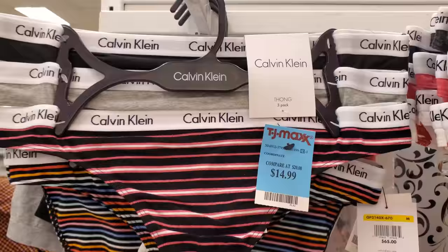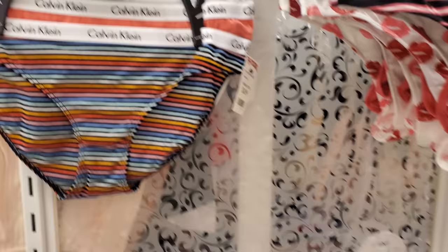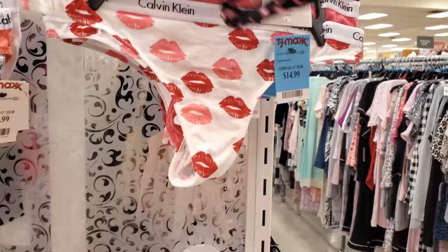That looks like new Calvin Klein — these are $15 for the thong. And if you don't want the thong, I believe they have like your regular underwear — these are $25, really colorful. Let me pull this one out real quick — did you get multiple colors? Also found one with lips on it, look at that — that is only $15.